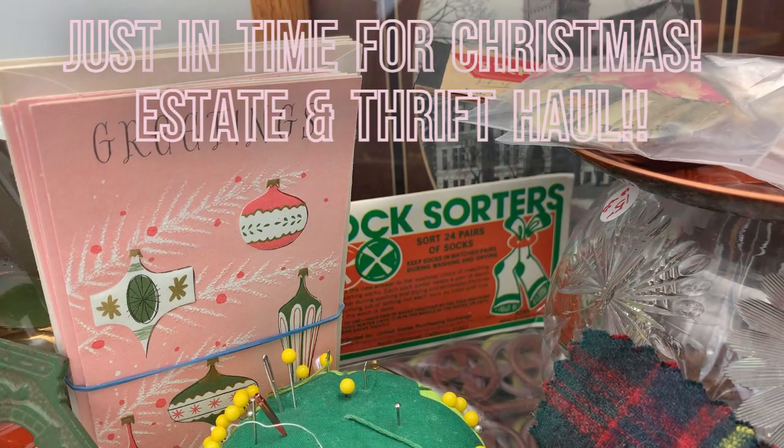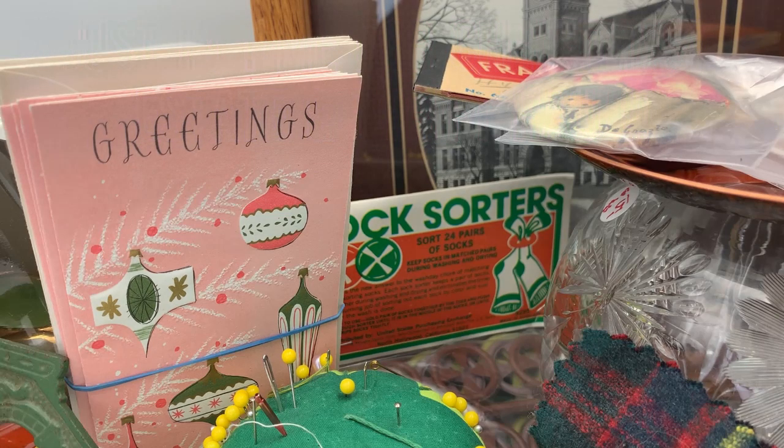Hello everyone, I'm back again today with another haul. This is from an estate sale — I went on the last day and by the time I got there, there wasn't a lot left. But I did some thrift shopping in town, and this was just me getting back into the swing of things after being on vacation, being sick, and trying to get settled back into work and the holidays. So hopefully I can get through everything in a timely manner because I do have quite a bit of stuff here.